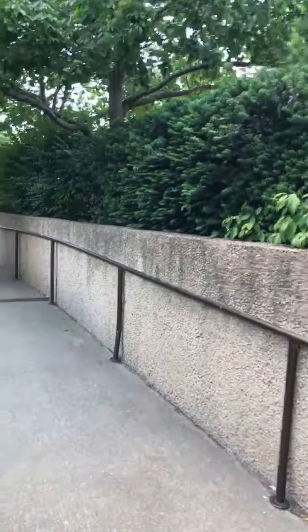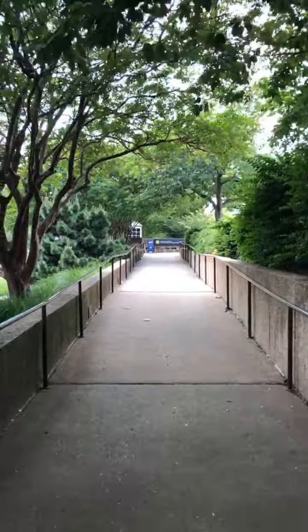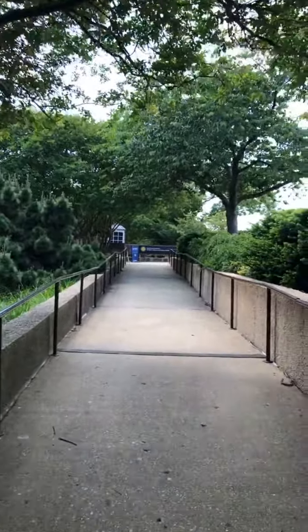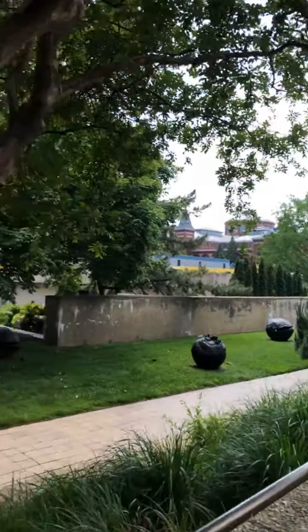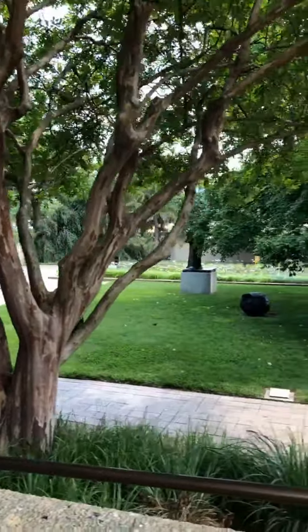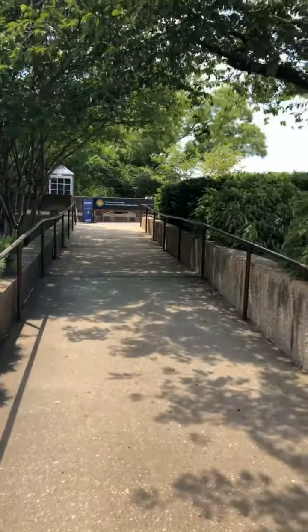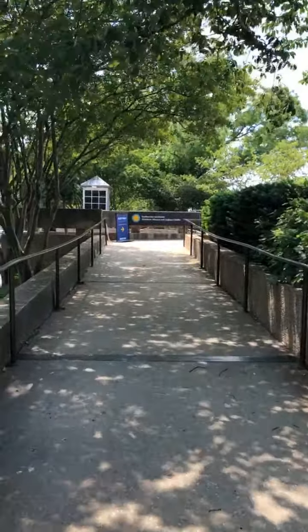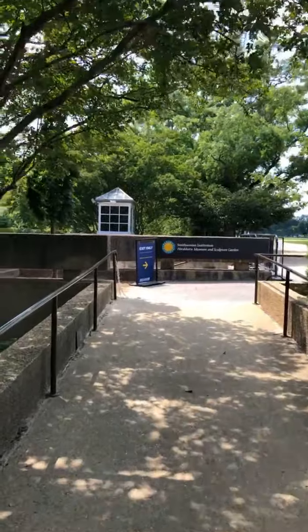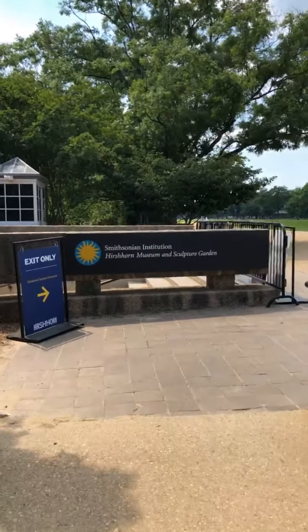One of my best tips in the summer: if you're out in Washington DC, it gets very hot in June, July, and August — this is a great place to come cool off, get in some shade, sit, relax, and regroup. It's just really beautiful. You'll exit the Sculpture Garden on the same side that you came in, right back here on the National Mall.